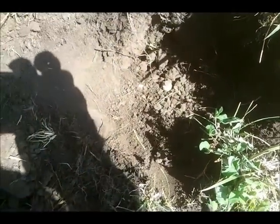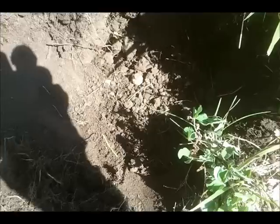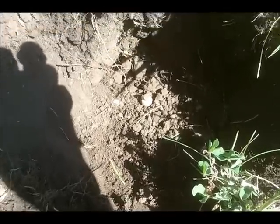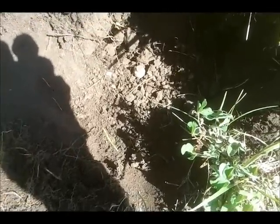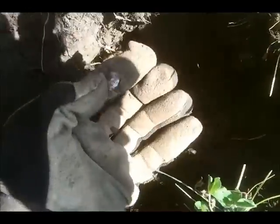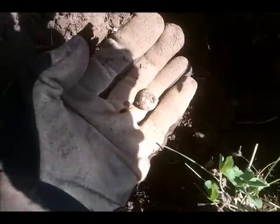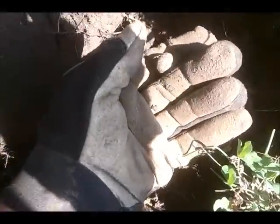Got another good target here, and oddly enough, this is a different site — another site where I've dug some mini balls from the Civil War. This is also my first musket ball from this other site. I've dug three mini balls at this site, and this is the first musket ball, so pretty cool. I'm doing good on the Civil War relics here.